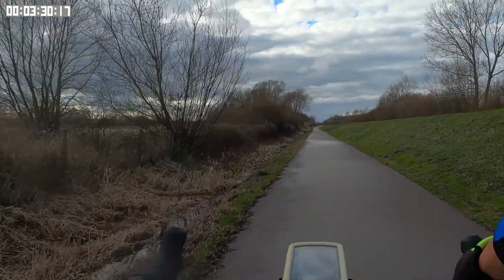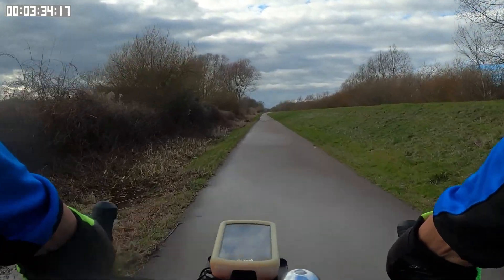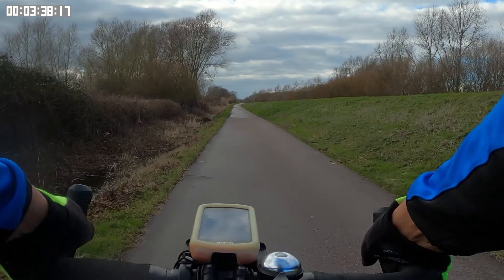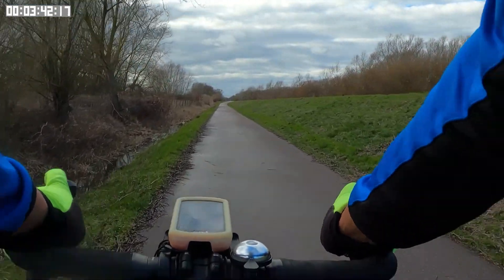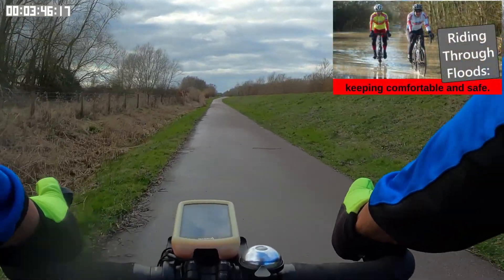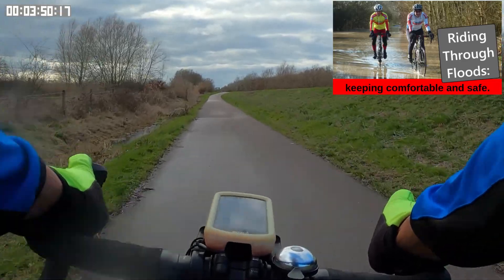As you can see to the left, there's a lot of water. Often at this time of the year — February — this part of the cycle track is flooded and often it's impassable by bike. If you look in the top right, you'll see a link to my video riding through floods, which contains footage of this cycle path when it's flooded.